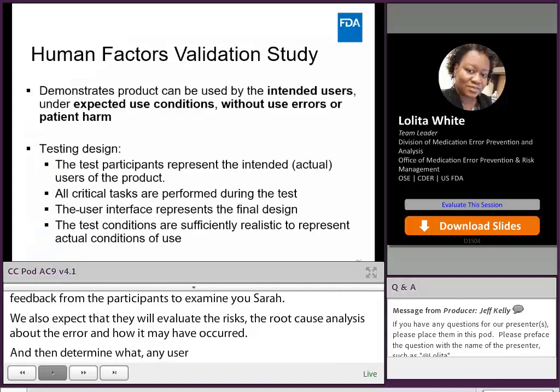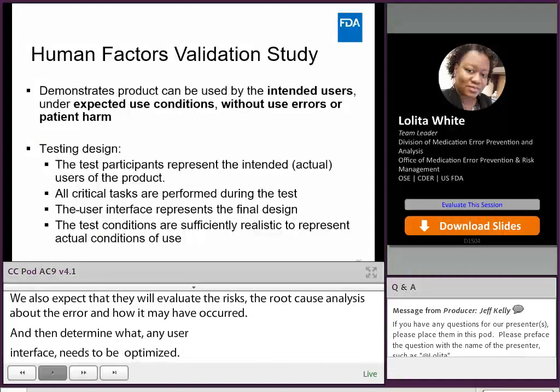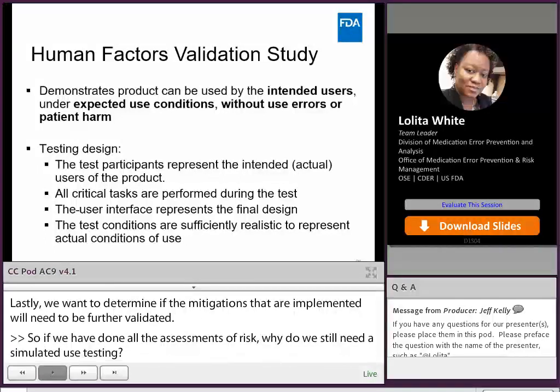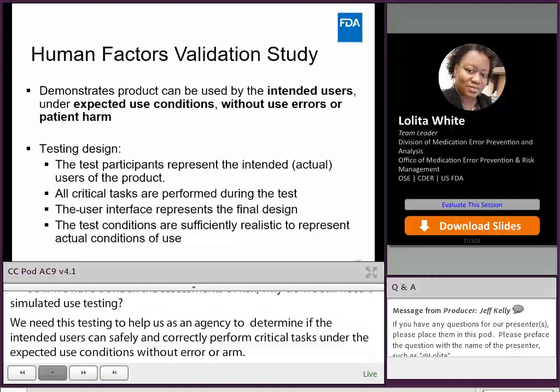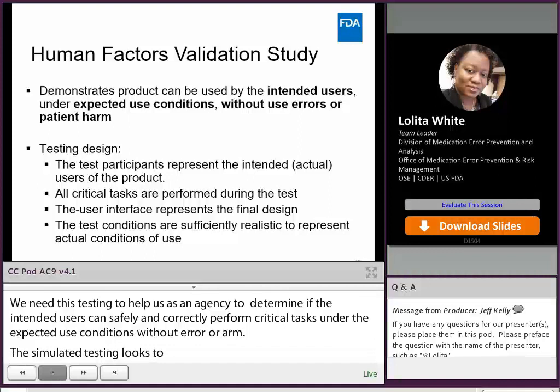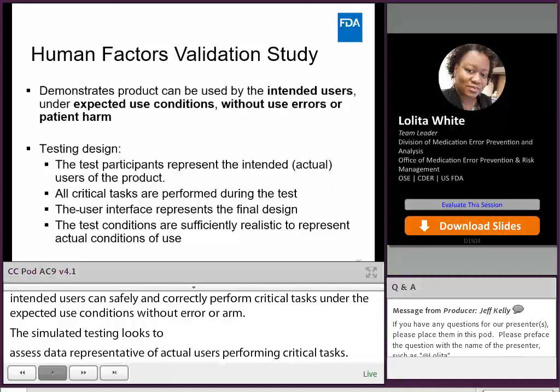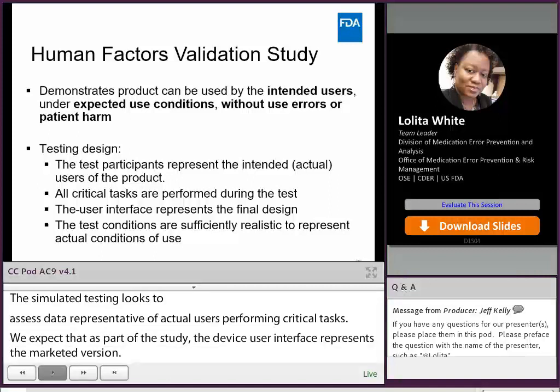Why do we still need simulated use testing? We need this testing to help us as an agency determine whether the intended users can safely and correctly perform critical tasks under the expected use conditions without error or harm. The simulated use testing seeks to assess data representative of actual users performing critical tasks. We expect that as part of the study, the device user interface represents the to-be-marketed version, and results from the study can be used to update the use-related risk analysis and determine the acceptability of the data collected or if any additional mitigations are needed.